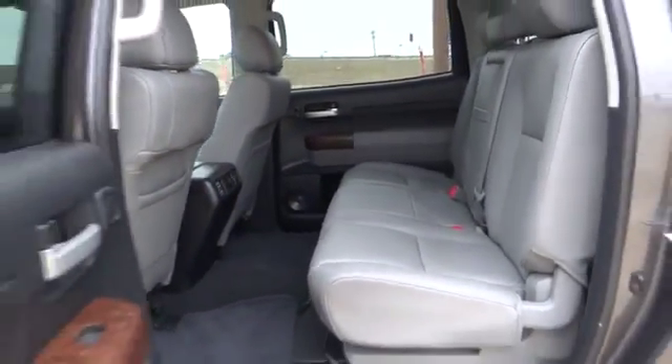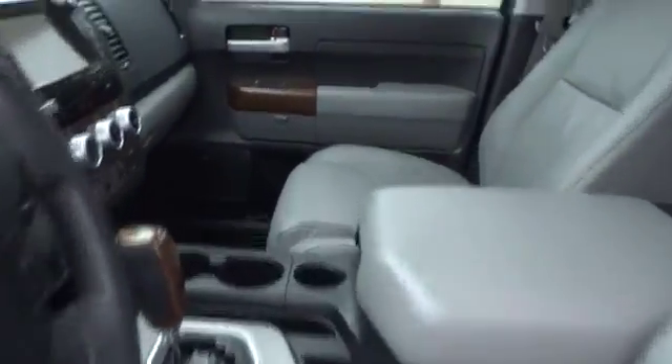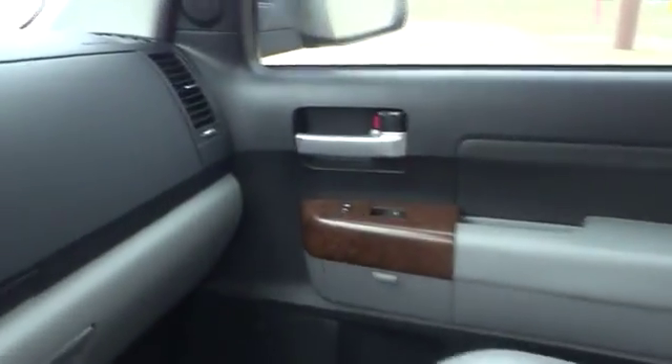This vehicle has less than 15,000 miles. Here are some of this vehicle's great options: CD changer, power passenger seat.